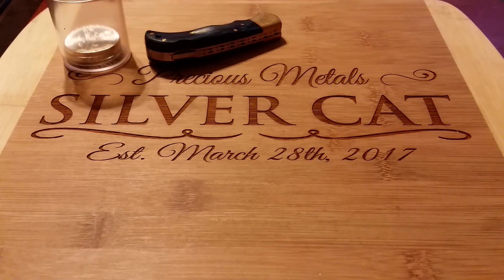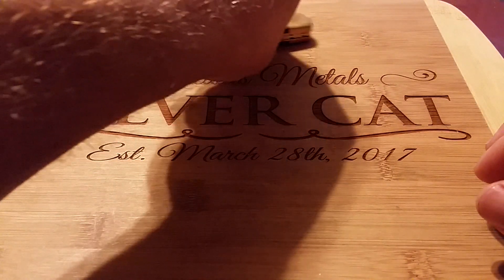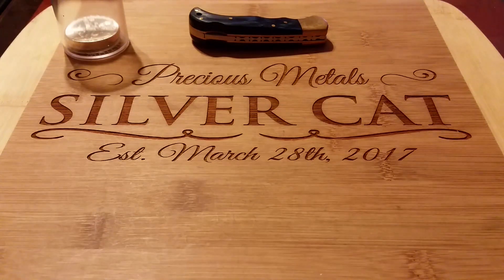What's up YouTube? Silver Cat here. Today I got a package from SilverHustlin13 — we're going to do a trade. He beat me big time.